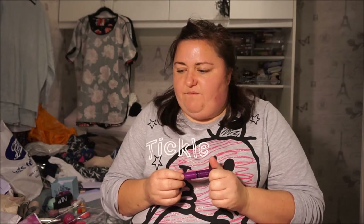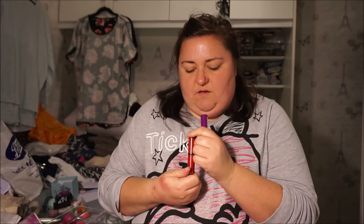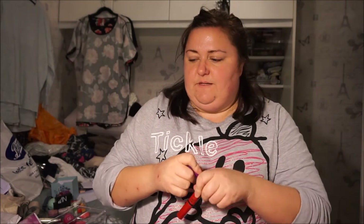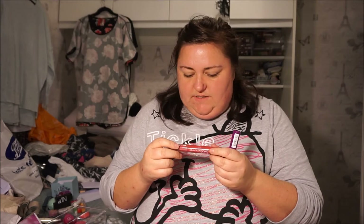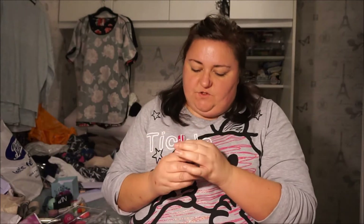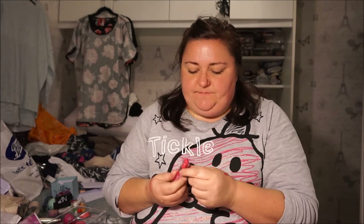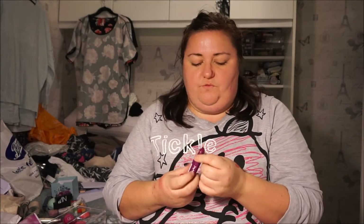So the next brand I'm going to look at is NYX. I've got 5 NYX products. I've got Butter Gloss in Raspberry Tart and Cherry Pie. The first NYX product I ever got was a Chunky Dunk lip gloss — this is in Rum Punch. And I've got 2 Butter Lipsticks in Sweet Tart and Hunk. I've lusted after Hunk for months and I just never wear it.